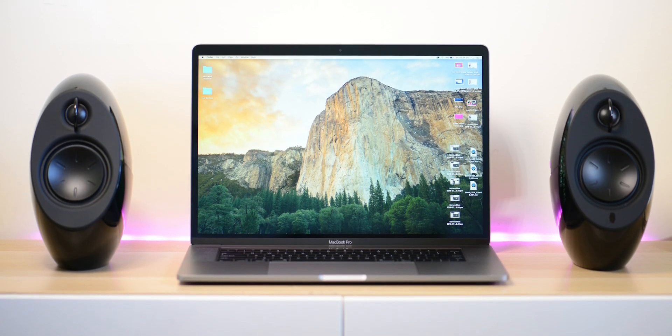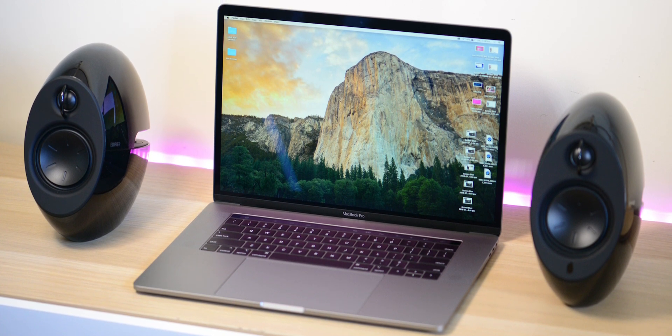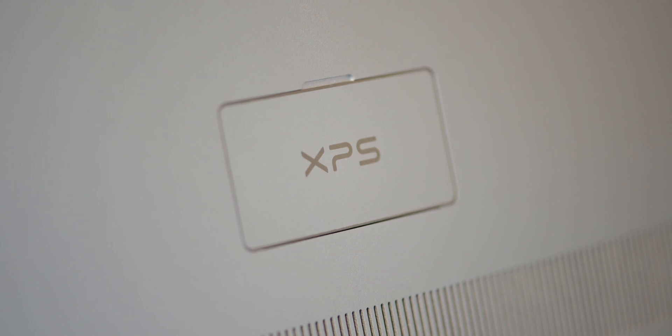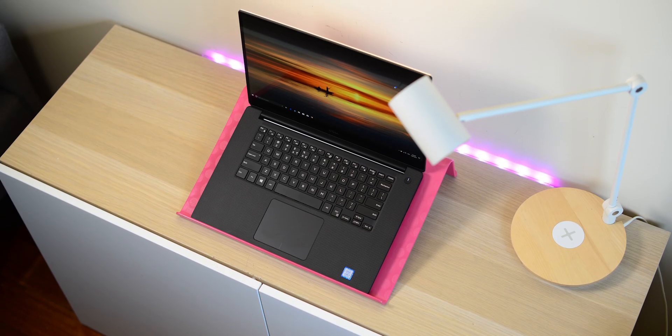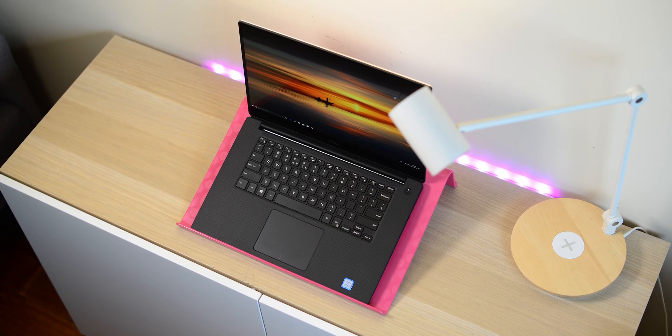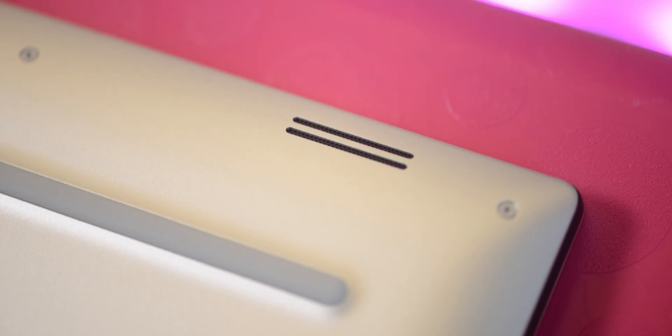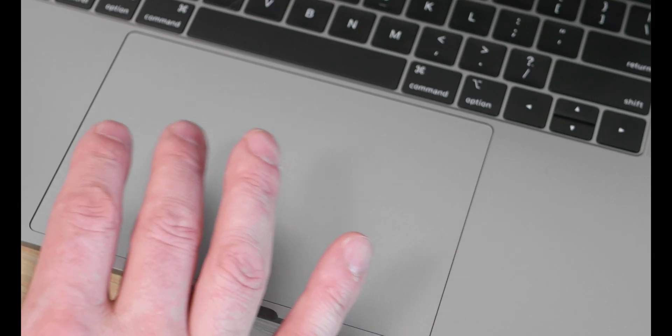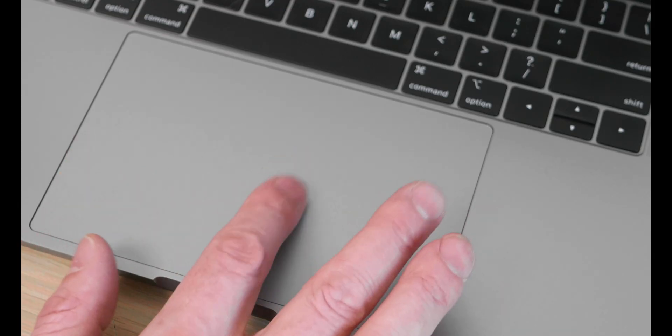When it comes to sound, there's only one winner — the Mac has the best laptop speakers I've ever heard, 11 out of 10. The XPS 15 is actually one of its weaker points; it's still a solid 7 out of 10, decent but just a bit above average.